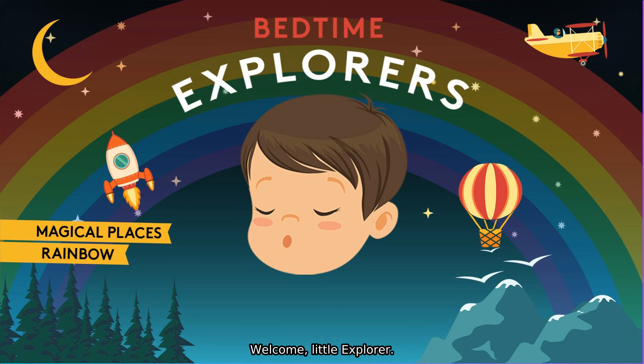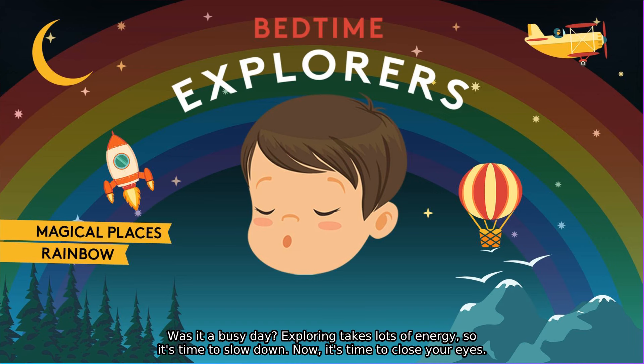Welcome, little explorer. What did you explore today? Did you explore a new place? Did you explore any big new ideas? And what fun did you have today? Was it a busy day?